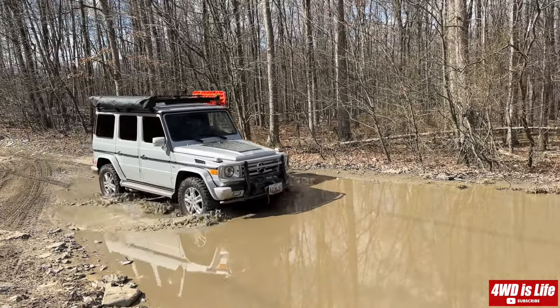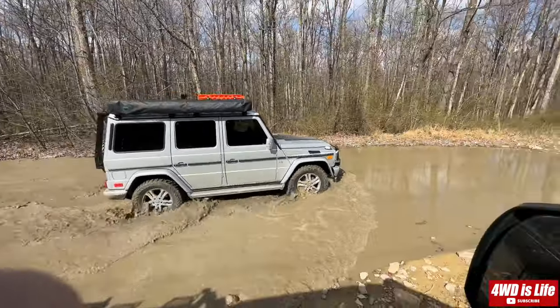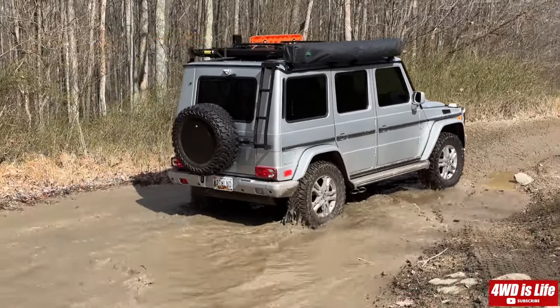Hey guys, welcome back to 4WD is Life. The Mercedes G-Class and the Jeep Wrangler JK are both known for their off-road capabilities, but they have different approaches to achieve this goal.